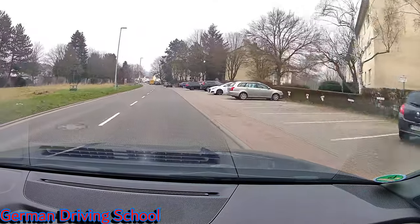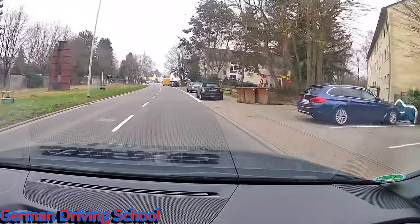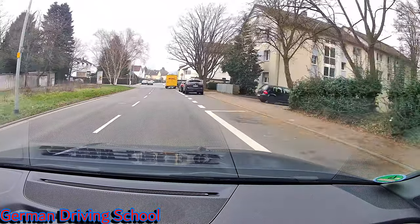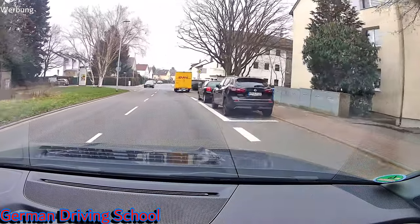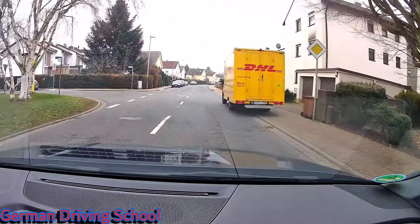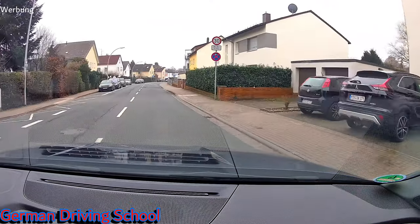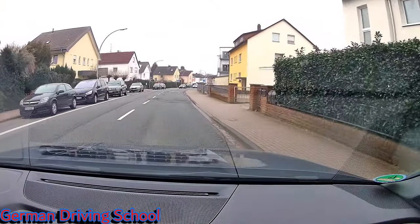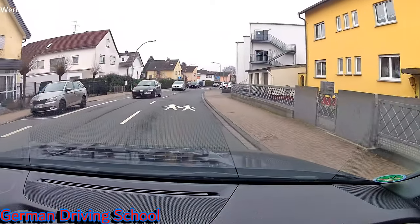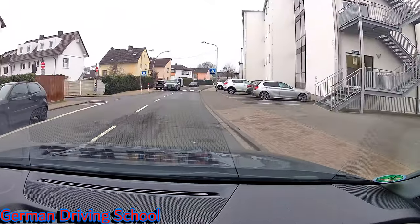On the right side you can see a DHL transporter and oncoming traffic — we slow down a little for passing. We need to wait directly behind. You see the 30 sign with an additional sign that says Monday till Friday 7 till 17 o'clock. That's why we need to keep driving at a maximum of 30 here. On the right side is a school — that's why they reduce the speed for this area.